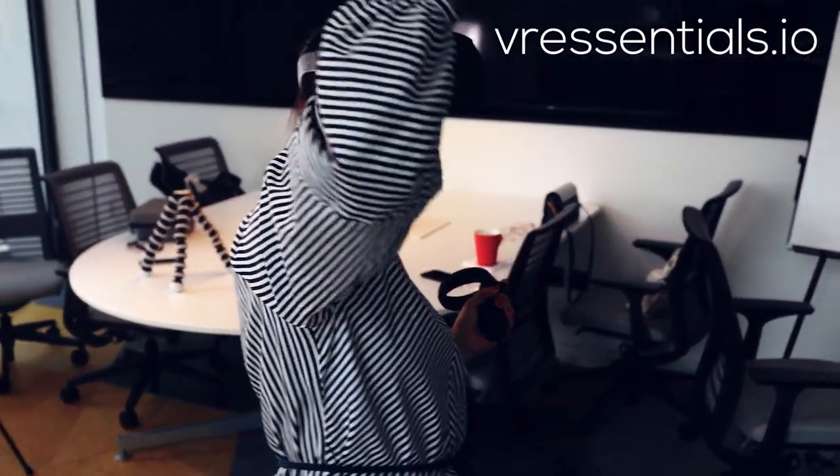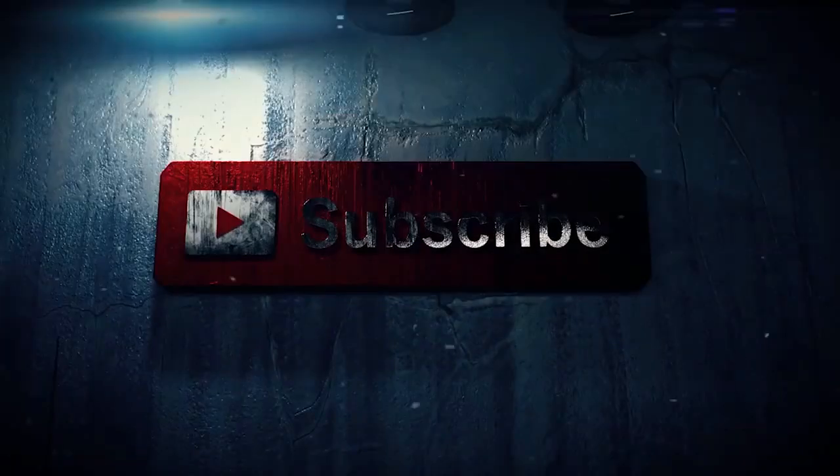Wow, it's a 3D flame! Hi guys, how's it going and welcome back to VR Essentials, where we talk about the practical uses of VR and also where you get your weekly dose of positive energy.